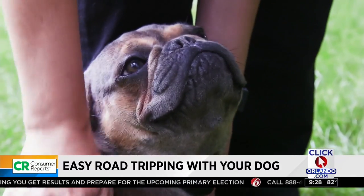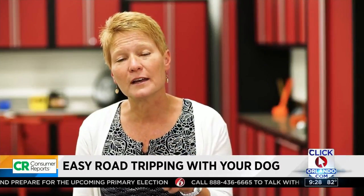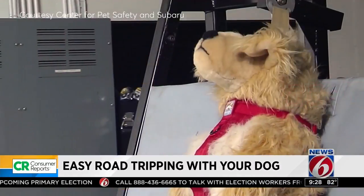And don't forget about safety. Pets can act as projectiles if they're not secured, so securing them is a must.